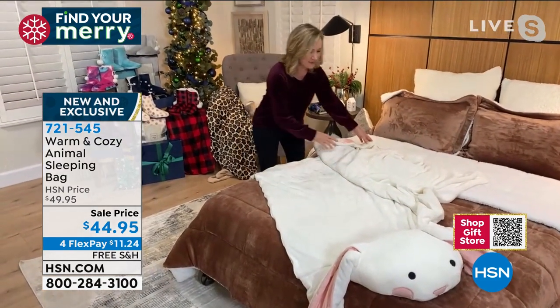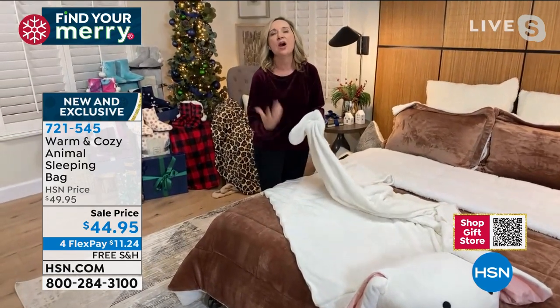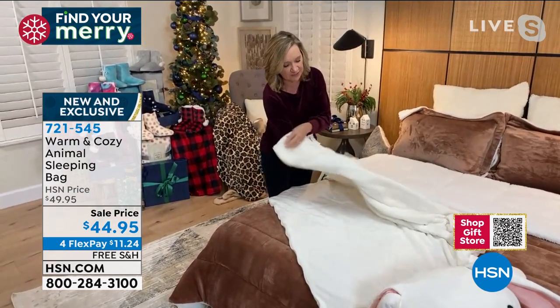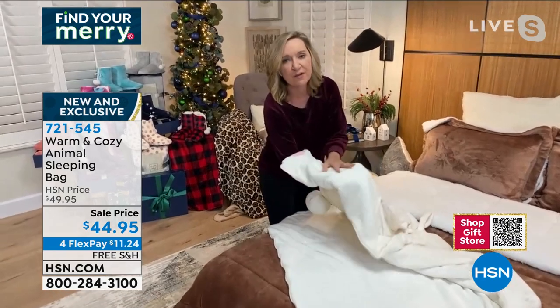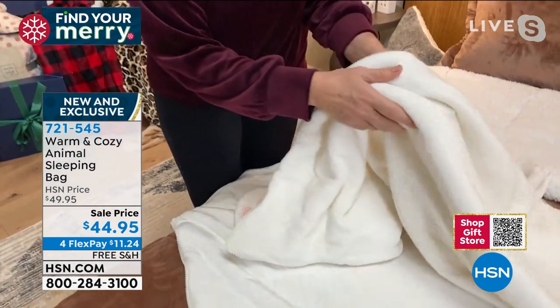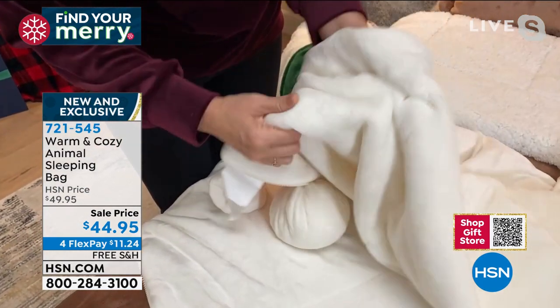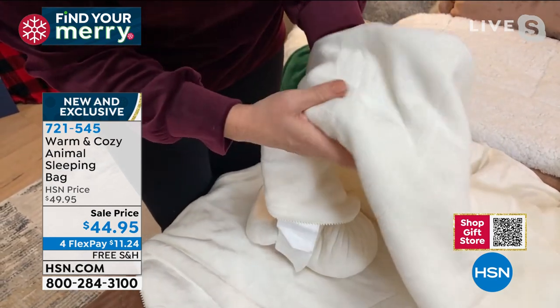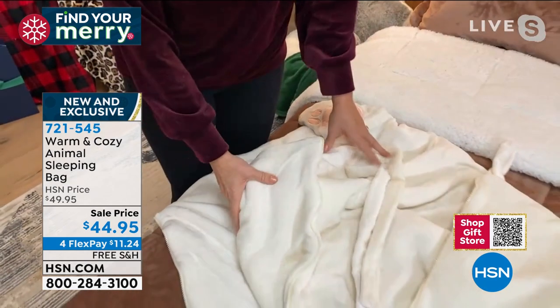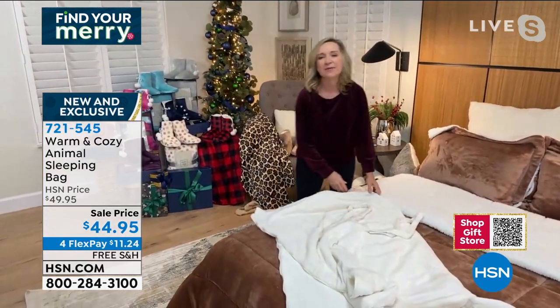It's like their favorite little critter, but then they can cuddle and sleep with them. The softness of this — I wish you could feel this. It is like velvety plush on both sides. This is not like any sleeping bag I've ever felt before. It feels like a mink — so soft. So the bunny, the dog, the cat, and the fox.